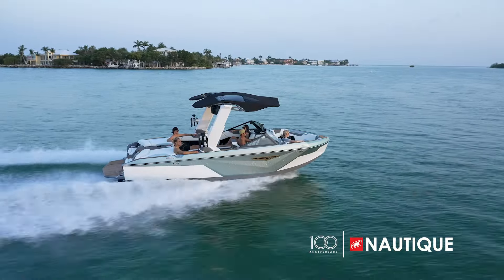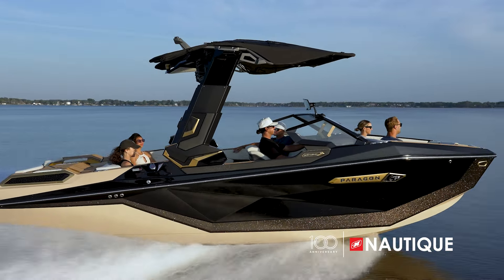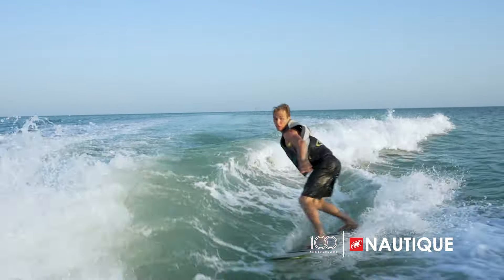Our G-Series, S-Series, and Paragon models have both a gas and a diesel option, with PCM and Yanmar offering superior protection to endure saltwater use.